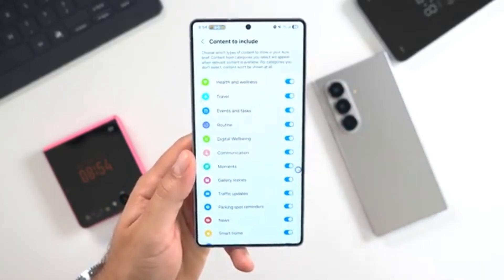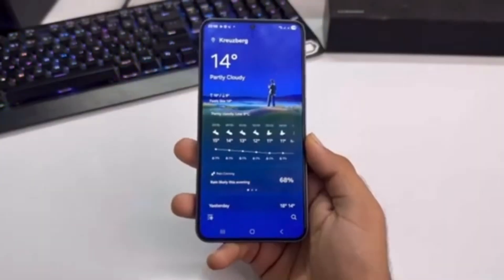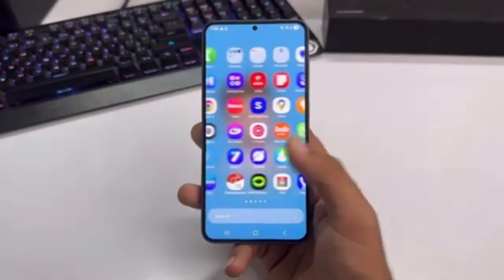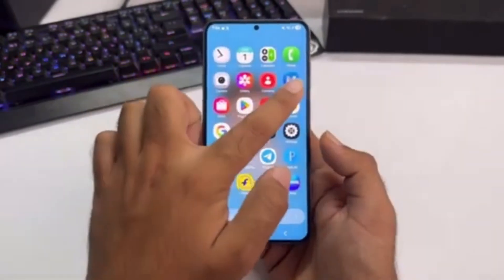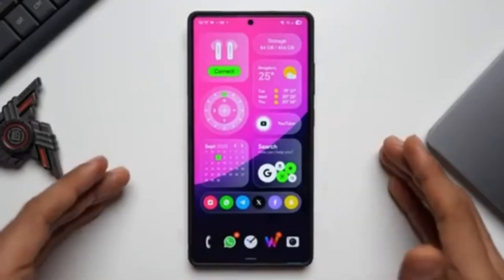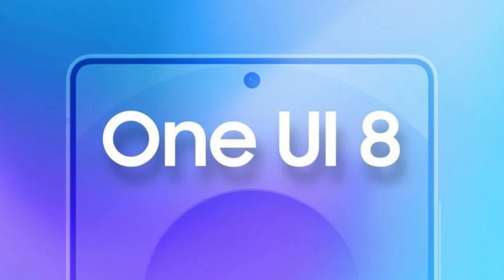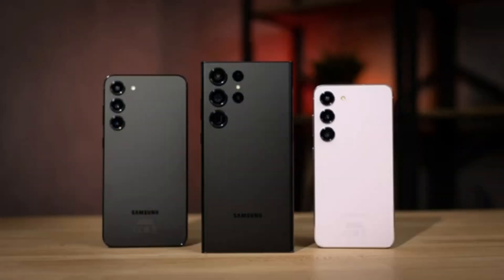This rollout shows that Samsung is serious about moving fast and delivering its latest software to millions of users around the world. Samsung has already launched the Galaxy Z Fold 7, Z Flip 7, and the Galaxy S25 FE with One UI 8 pre-installed. That was the first hint that the company was fully committed to a strong software rollout this year.